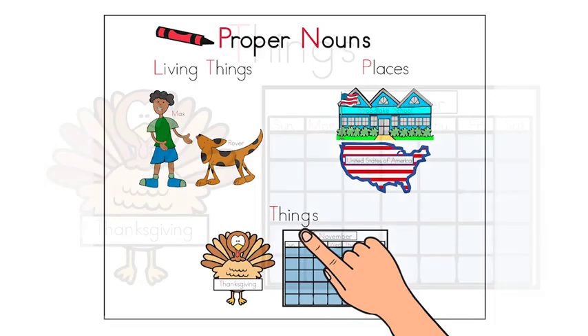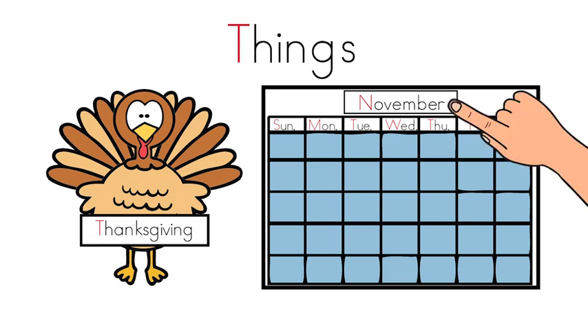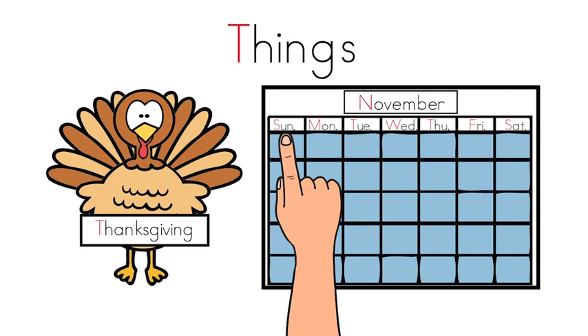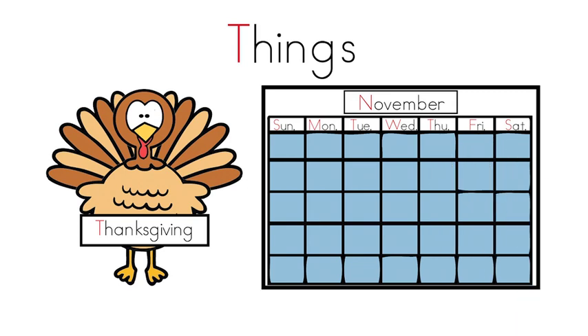Under things, there is a turkey holding a sign that shows the word Thanksgiving. Thanksgiving is the name of a holiday. Holidays are proper nouns and always capitalized. Next to the turkey is a calendar with the name of the month, November, and names for the days of the week: Sunday, Monday, Tuesday, Wednesday, Thursday, Friday, Saturday. The names of months and days are proper nouns and always capitalized.